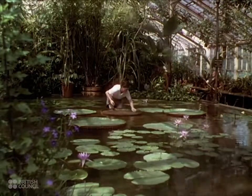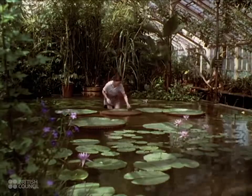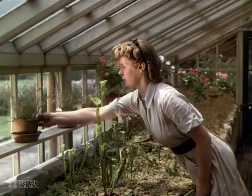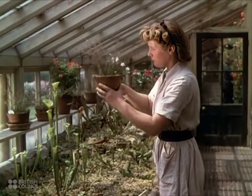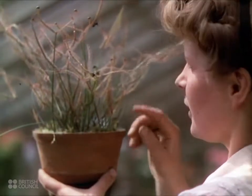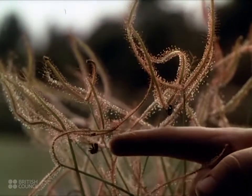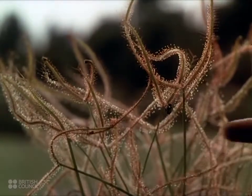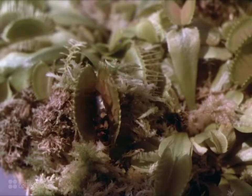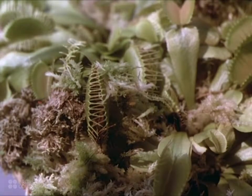The struggle for survival in the teeming life of the tropics has produced plants with ingenious devices for protection and attack. There are plants that live by extracting nitrogen from insects instead of from the soil. There's a scented sticky juice on these hairs — flies are attracted by the scent and caught. If insects touch the center of that leaf, the plant's digestive juices extract the nitrogen.